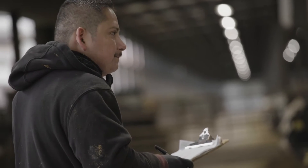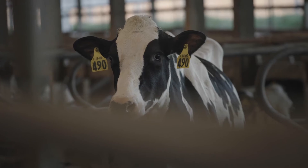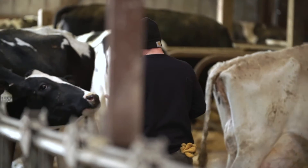SMEXTEC customers reduce their workload significantly, all while increasing animal health and welfare, profitability and sustainability.